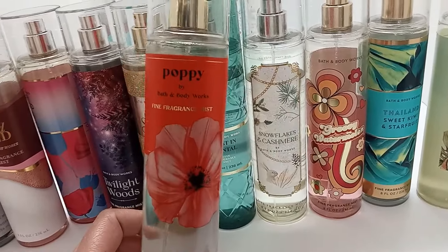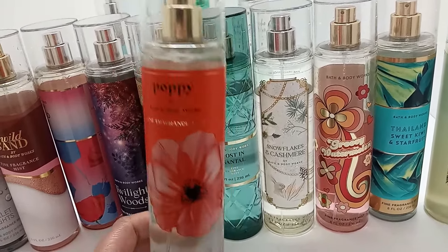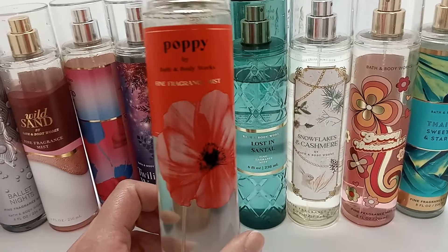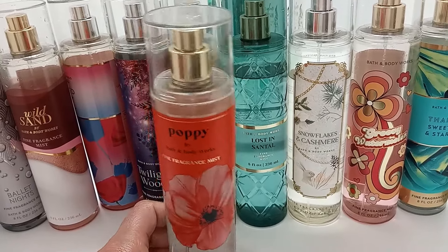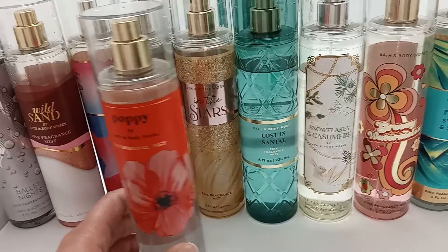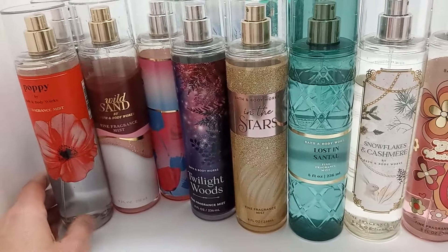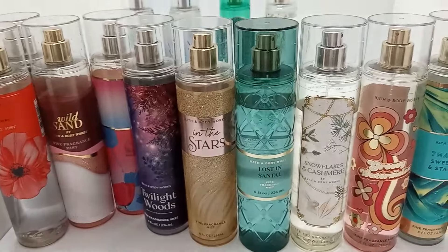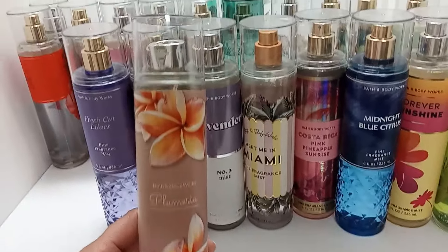Poppy is kind of a pear scent — I pair it with Gingham Fresh because it helps take away that sour note. It is a really pretty pear scent, but there's another pear scent I like better, so I'll enjoy it but might not repurchase it.